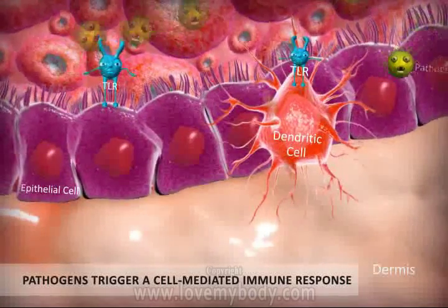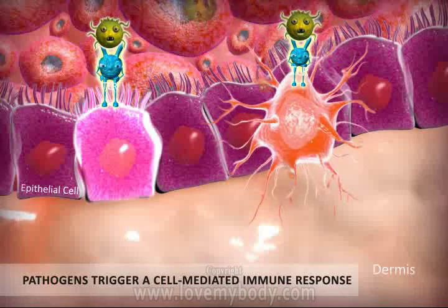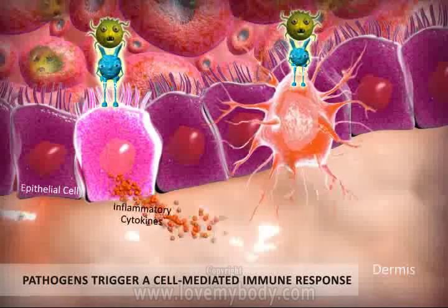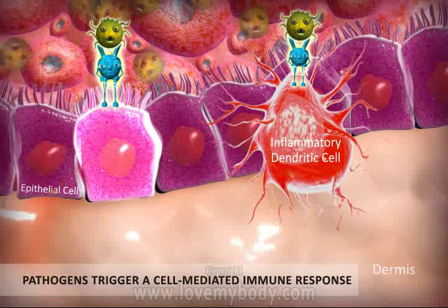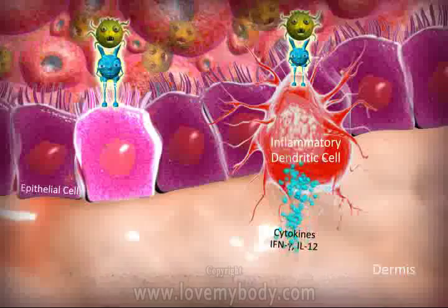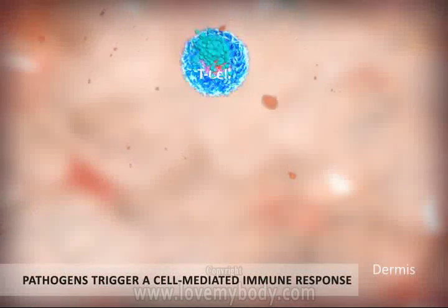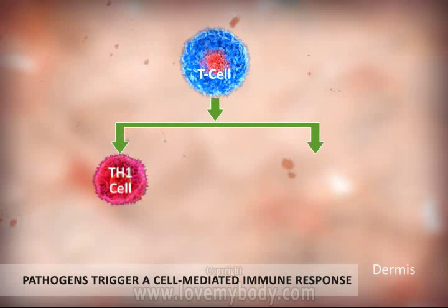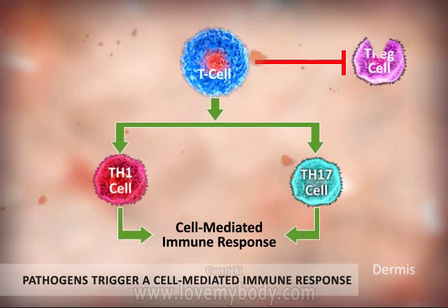Once the pathogen breaks the skin barrier, it is immediately detected by toll-like receptors on epithelial cells and on dendritic cells. The toxic chemical signal from the pathogen upregulates the production of pro-inflammatory cytokines which trigger inflammation. The inflamed dendritic cell activates TH1 and TH17 cells, resulting in a cell-mediated immune response.